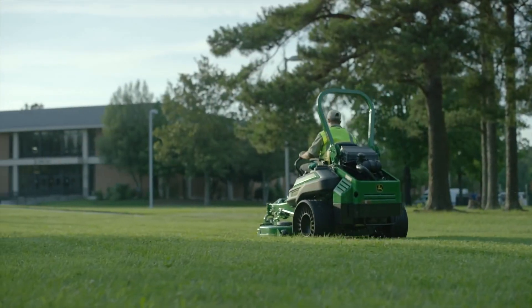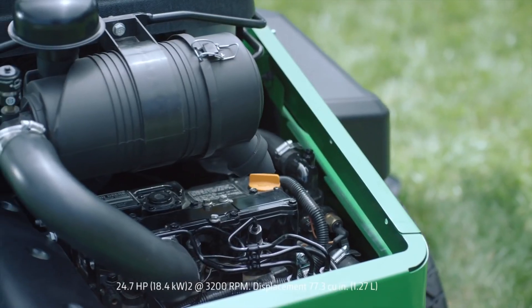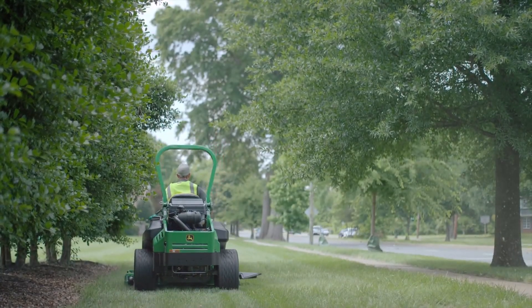Let's start with the power source: a 24.7 horsepower liquid-cooled diesel engine. This cast-and-block cylinder design features a high-torque reserve for plenty of power, with surprisingly low vibration and noise levels.